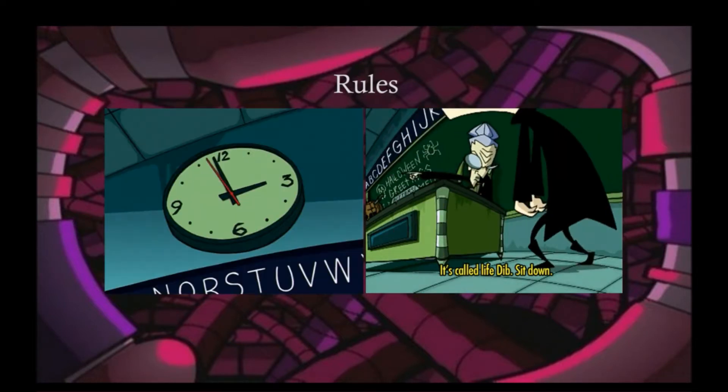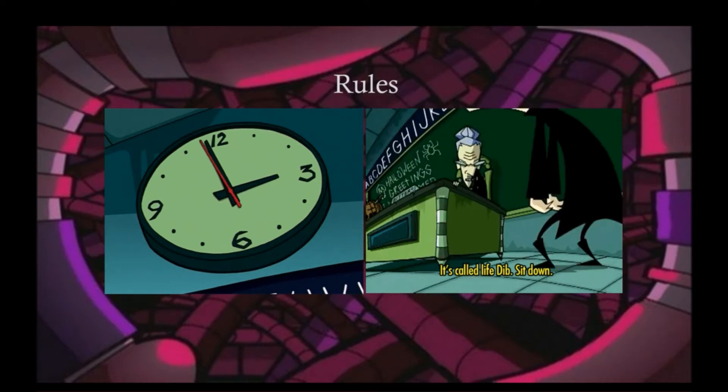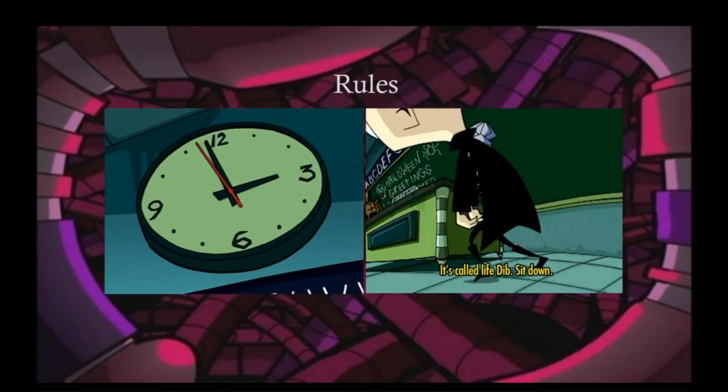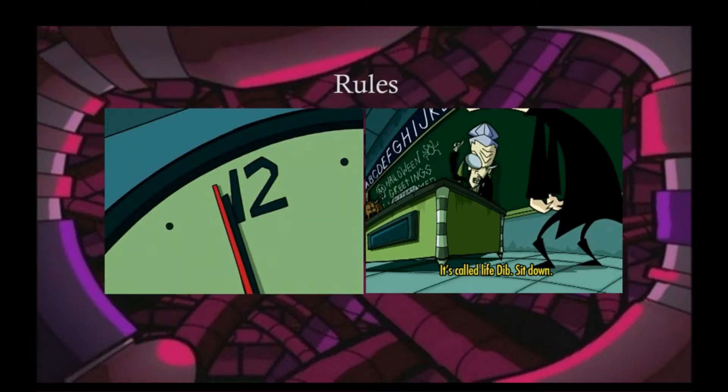The player will only have a short amount of time to collect as much evidence as they can before class is dismissed. The player cannot be caught out of their seat, or they will be forced to return to their desk and given a warning. If you get busted three times, then you will be sent to the principal's office and have to try again on the following day.